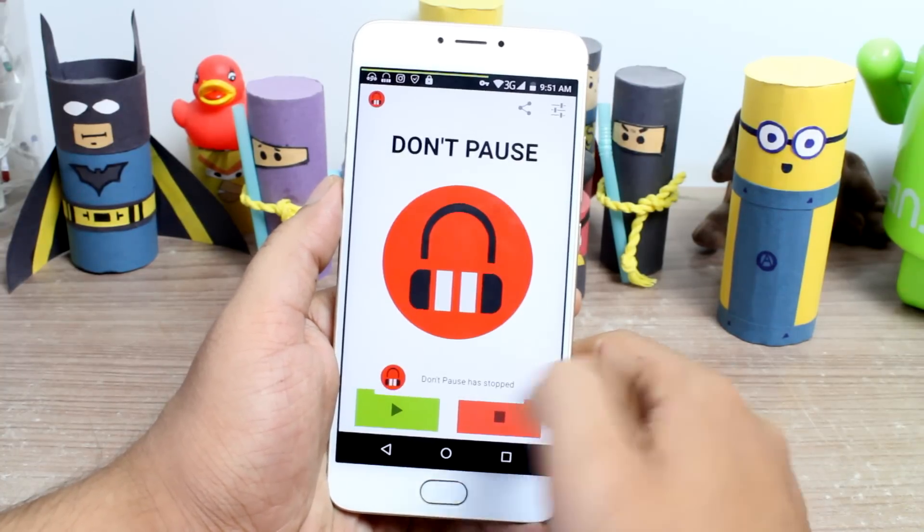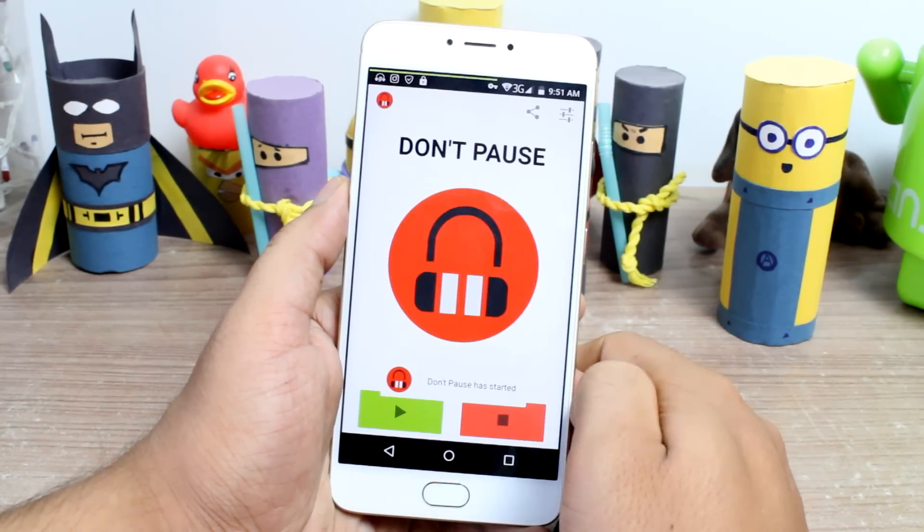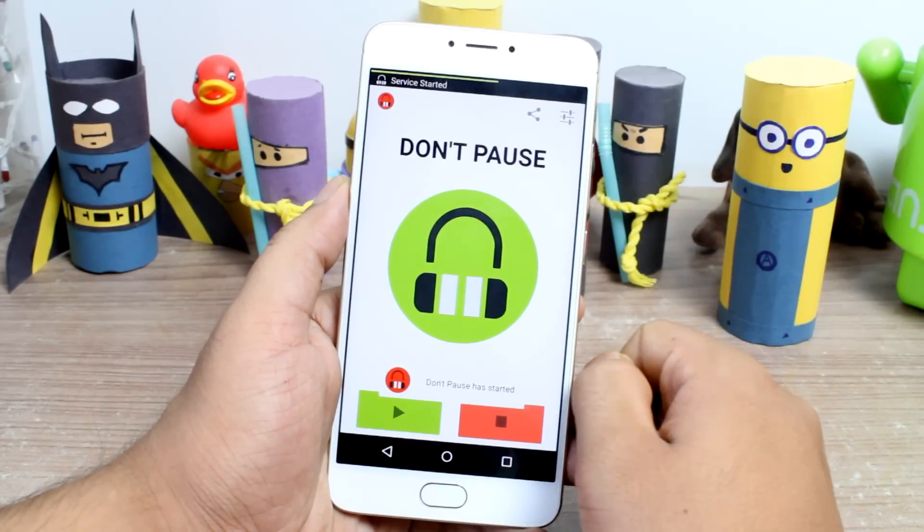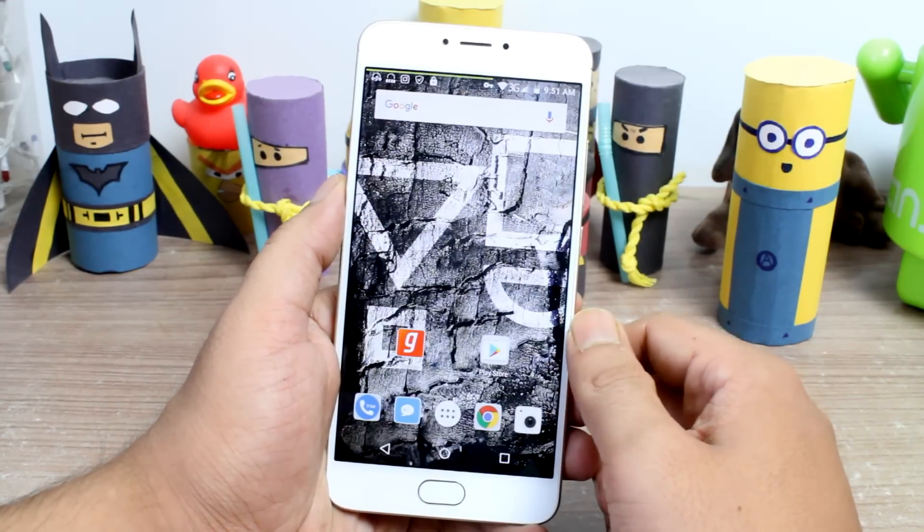So friends, that's how you can use the Don't Pause app on your Android. Make sure that you hit the like and subscribe button if you haven't already, and until next time take care and have a wonderful day.